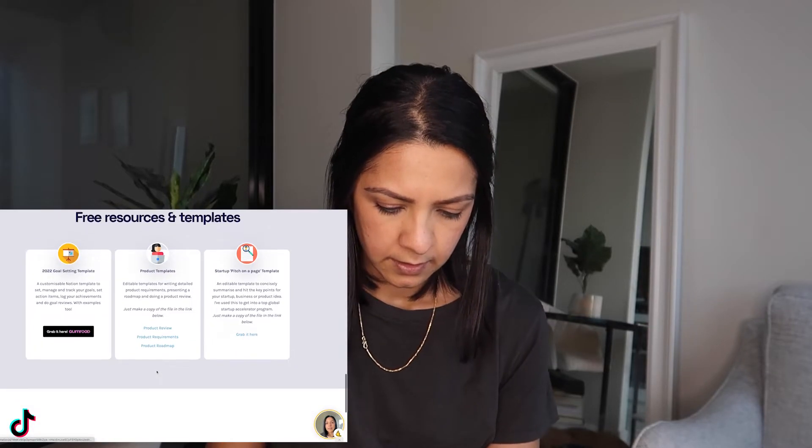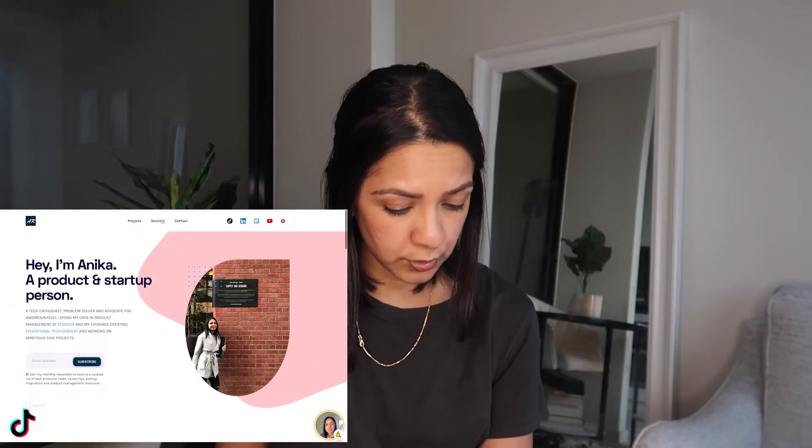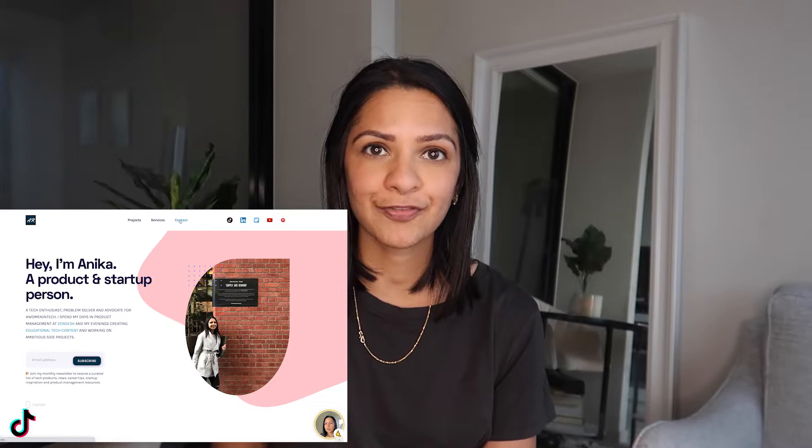Next I have a section called free resources and templates — just linking out to different documents I have. Most of them are actually on Google Docs or Google Slides, and you can click on those links to get to the relevant file. I also have a link to Gumroad for a Notion template that I have. Then I have a blog section — admittedly I haven't been very active on my blog, but it is still there. And at the bottom I have another call to action to subscribe to my newsletter.